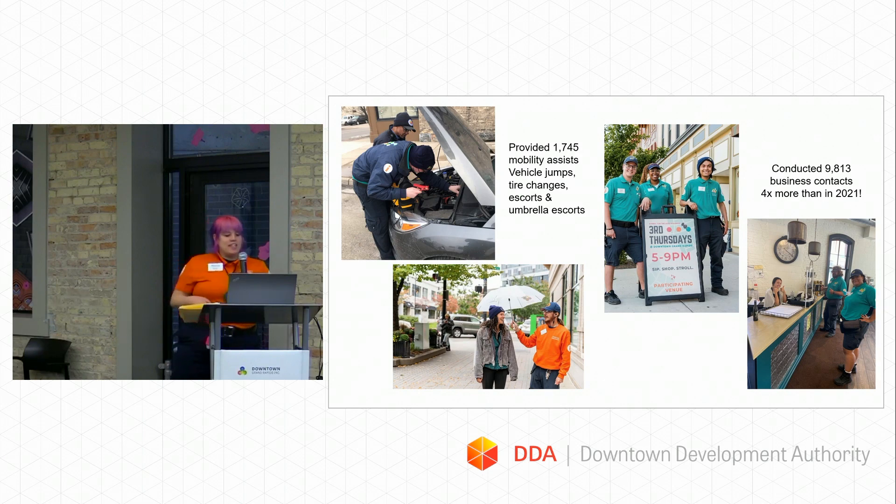We conducted 9,813 business contacts, which is four more than we did in 2021. We were better staffed than the previous year, and we did more of a push to let businesses know we are here for them. It's also an important information-gathering tool — our ambassadors' job is to promote downtown, so when we have visitors we want to know where to send them for a burger, an extension cord, or whatever they might need.